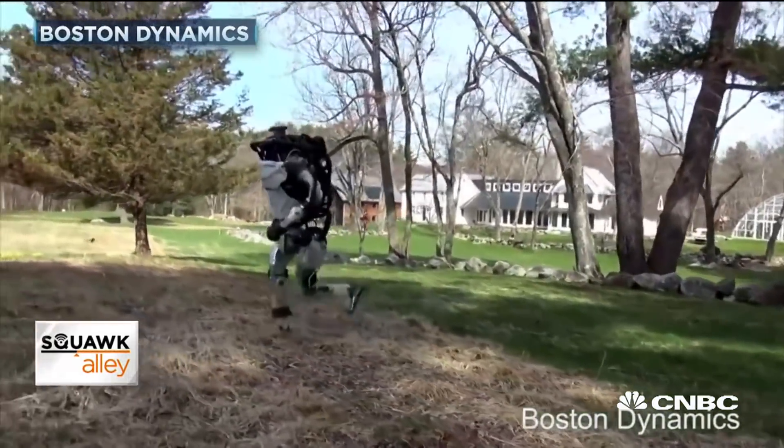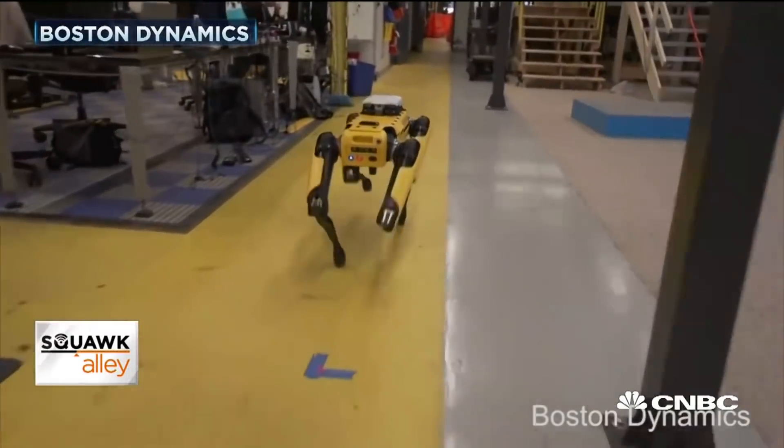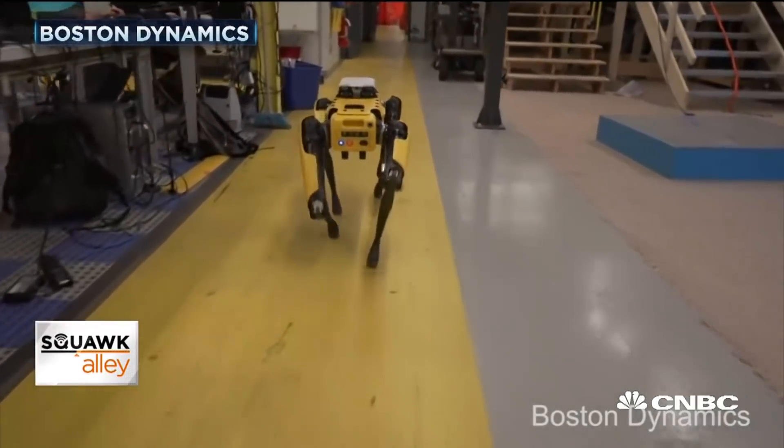It also released video of its four-legged bot, the Spot Mini, running autonomously around offices, dodging obstacles, and going up and down stairs.